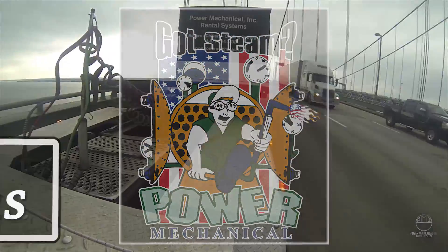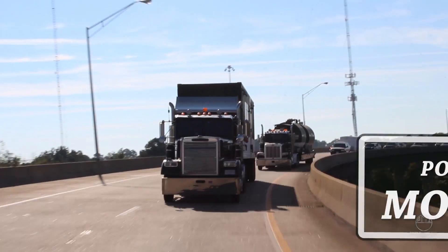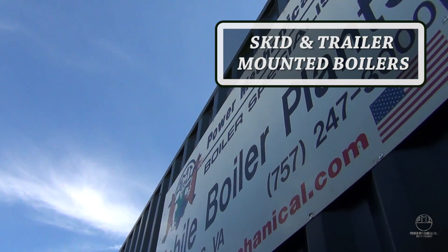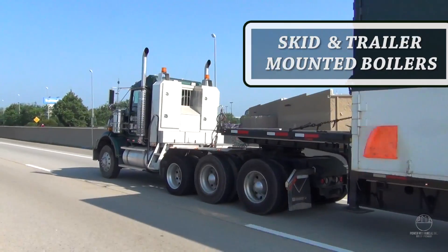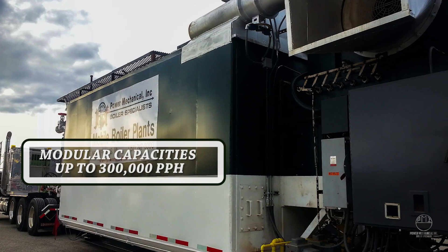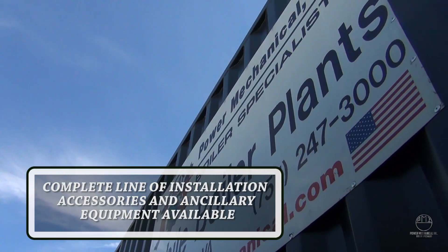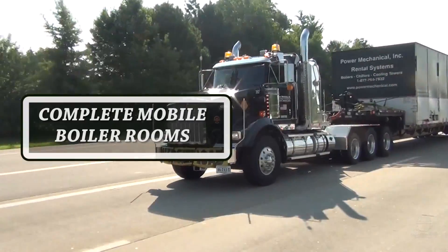Whether it's planned or unplanned outages, Power Mechanical is your source for rental boilers. With a full range of skid and trailer mounted mobile boilers from 30 horsepower up to 82,500 pounds per hour, along with a complete line of accessory and connection equipment, Power Mechanical has what you need to get your facility back online.